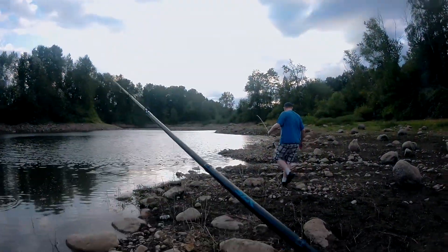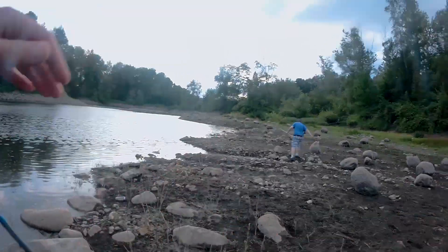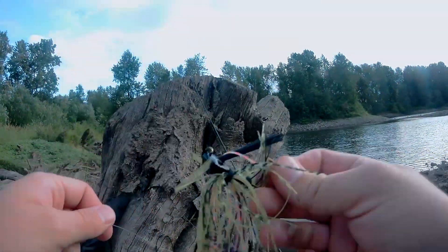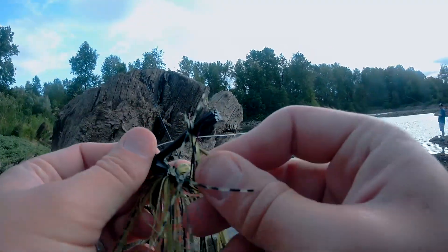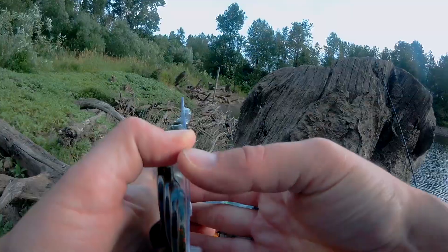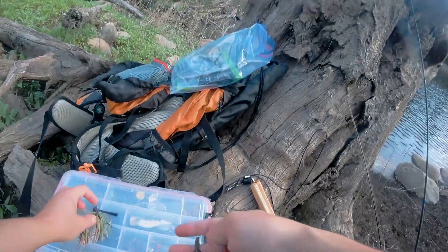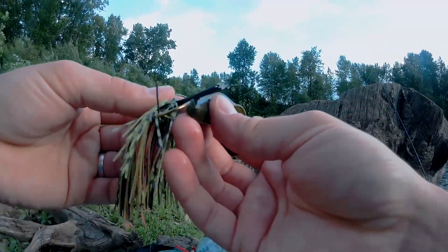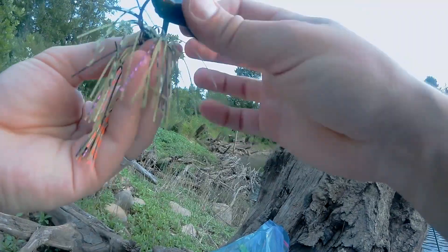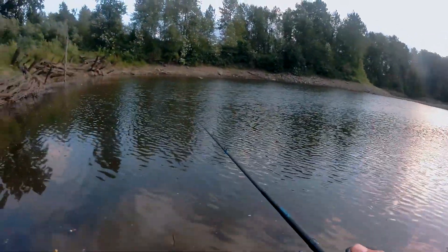Oh crap, I hit the ground. Oh I lost my lure — that was fast. That was a good lure too. Fish on! Oh it's a baby. Carrie look at the baby. I'm going to pair this with the Eliminator I got from a mystery tackle box. We're going for some big guys.